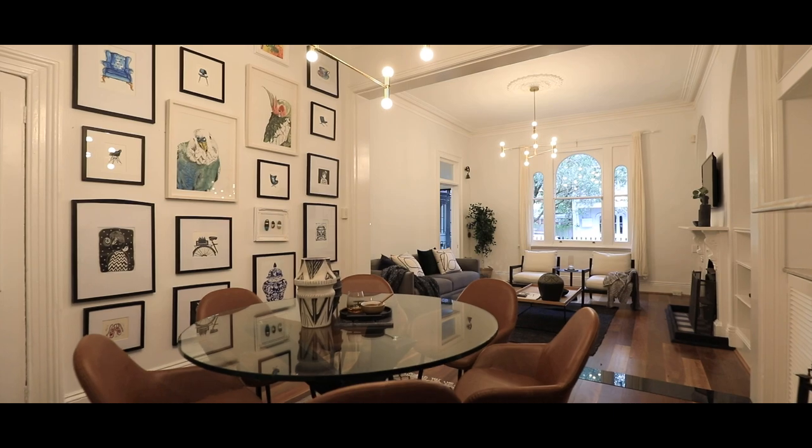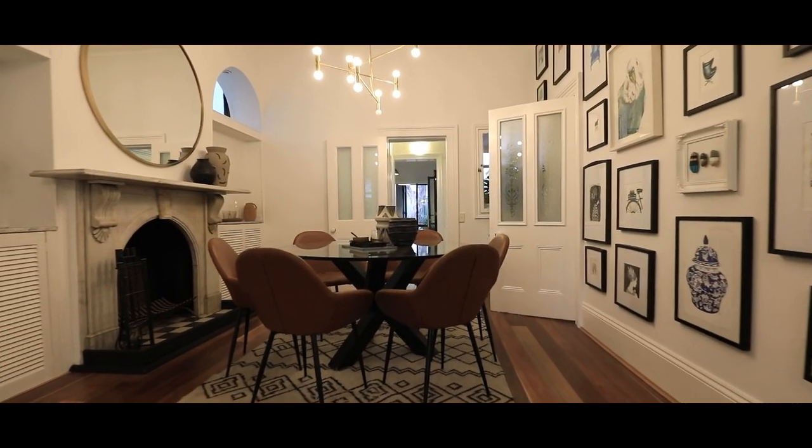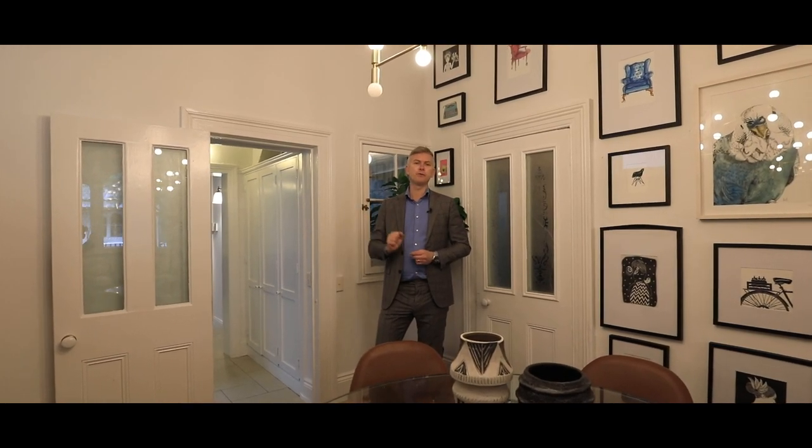A couple of features in this room that really stand out for me: the beautiful cornices, the lighting, the timber floors — it's just large and inviting. As you stand here in the dining room, you've got the beautiful marble fireplace.